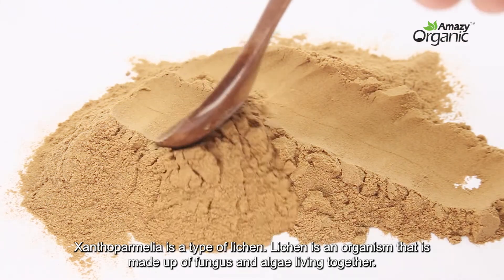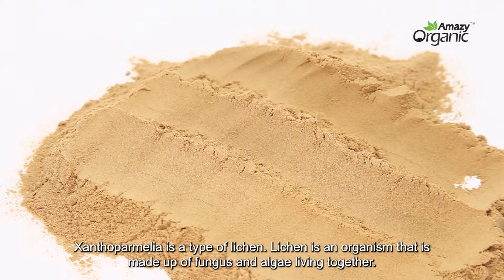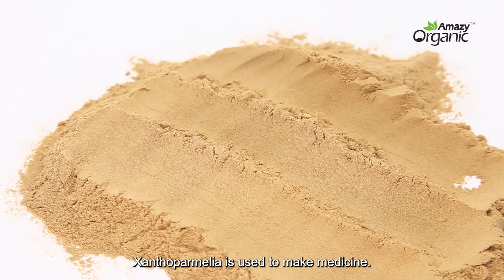Xanthoparmelia is a type of lichen. Lichen is an organism that is made up of fungus and algae living together. Xanthoparmelia is used to make medicine.